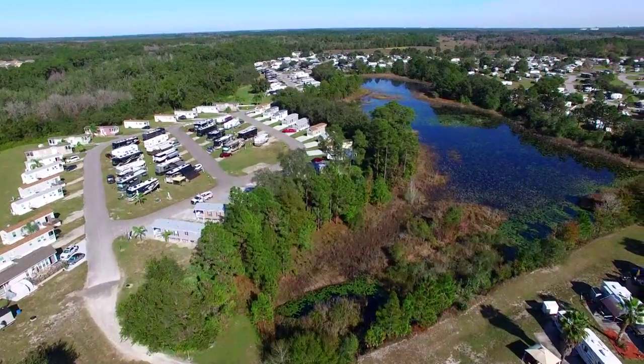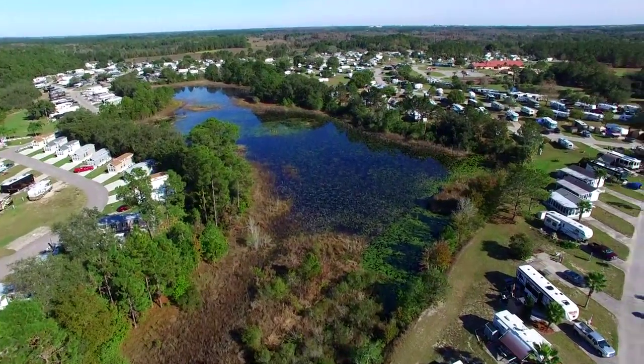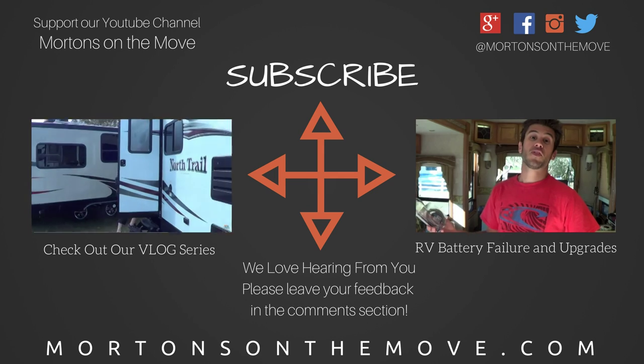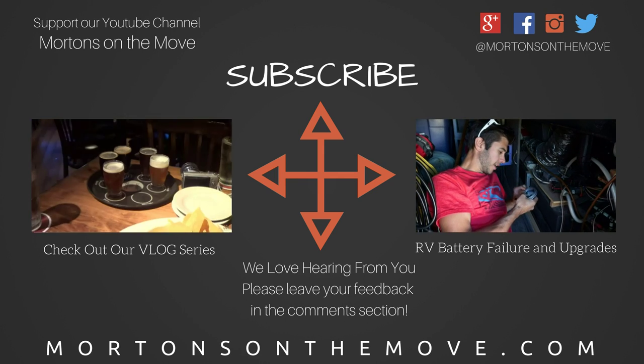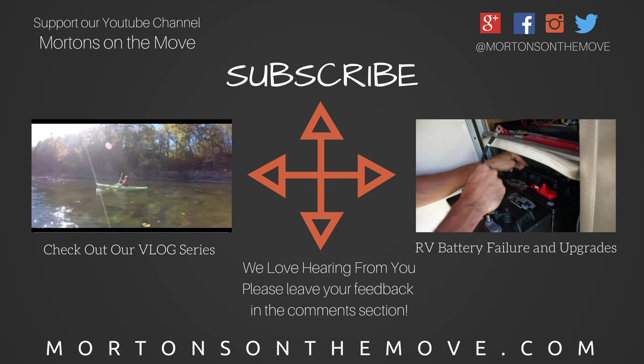Overall we had a great experience at this campground and found it to be well maintained and managed. As part of the Thousand Trails system, we think this campground is an excellent value. Please subscribe to our channel for more reviews, tips, tricks, and to follow our RV adventures. Also check us out at mortonsonthemove.com.